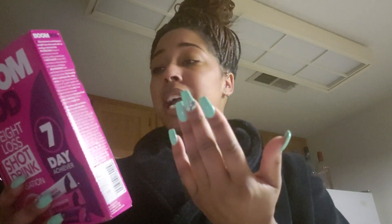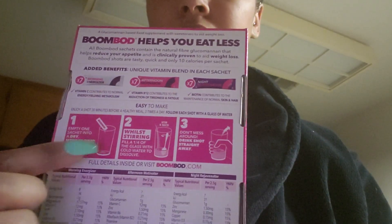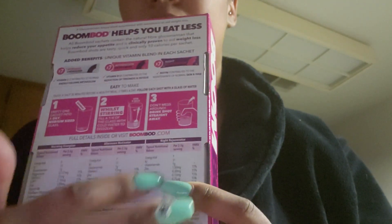In the morning it has vitamin C and a lot of other things. The afternoon has vitamin B12, reduction of tiredness and fatigue. And the night has biotin and maintenance of normal skin and hair. All three things tell you all the ingredients that's in here. They're all natural and it's a really good thing to try.